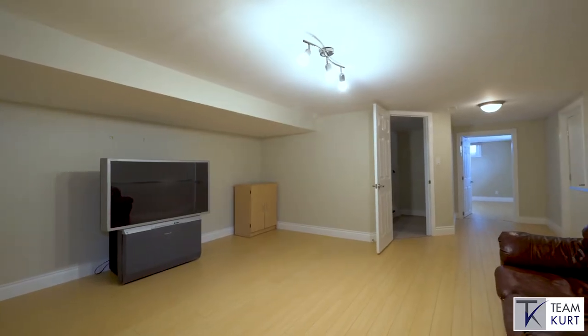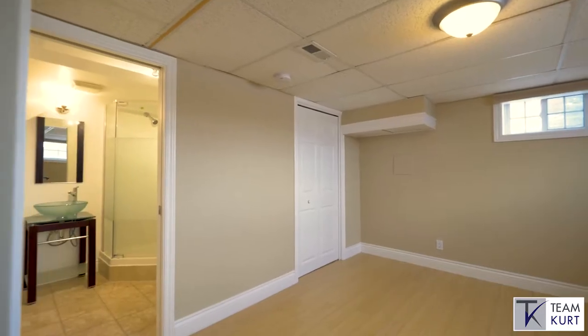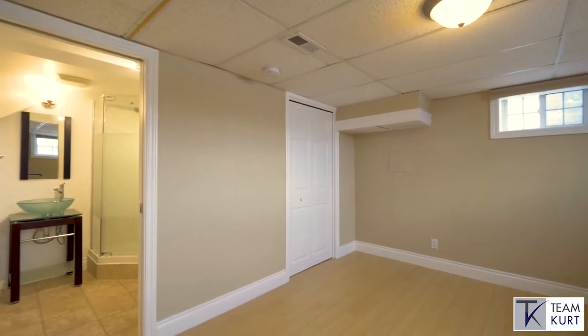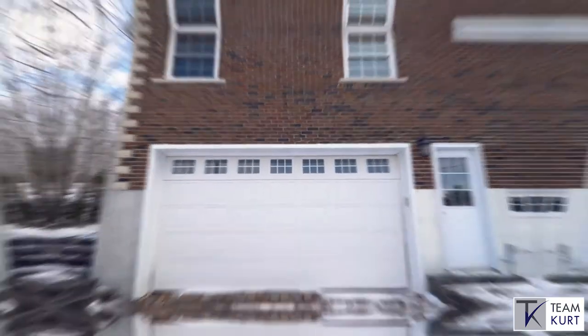Downstairs, the lower level of this home has a large recreation space, an additional guest suite with ensuite full bathroom and walk-in closet, as well as access to the double car oversized garage.